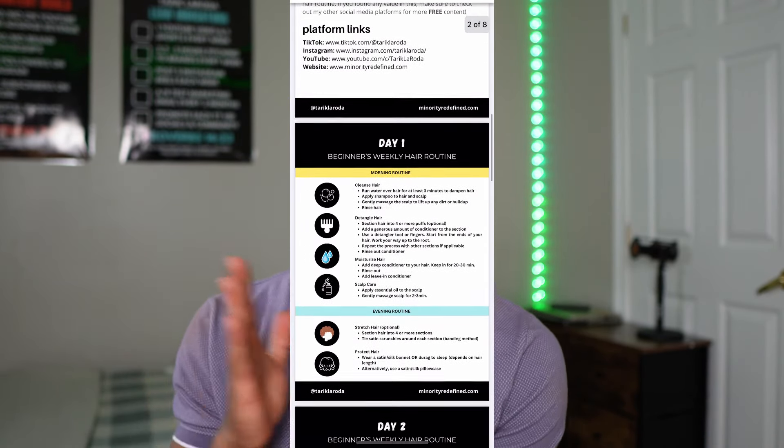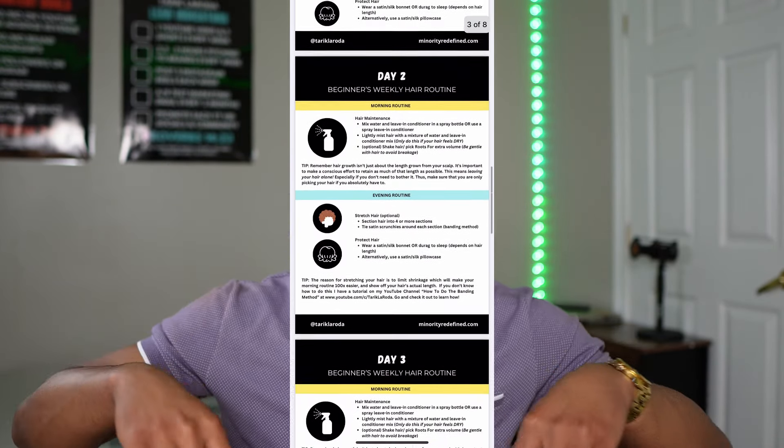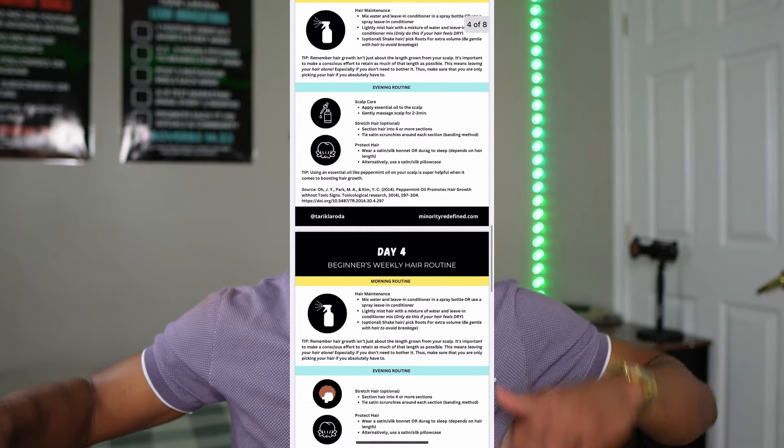If you've been growing out your hair for a while and need a little extra help, I have a free weekly hair routine down below in the description. It covers everything you should do from day one to day seven of managing your curls, and it's completely free. Go to the description, click the link, and get instant access to the PDF.